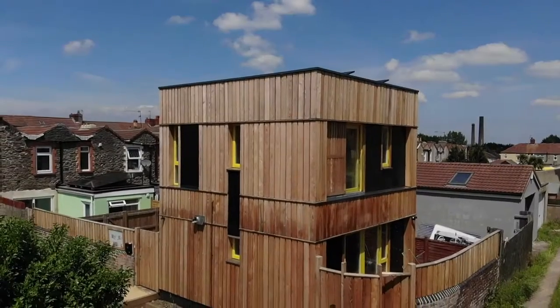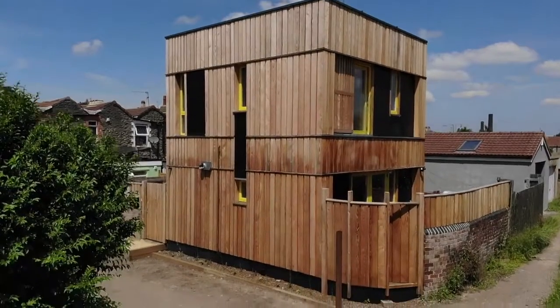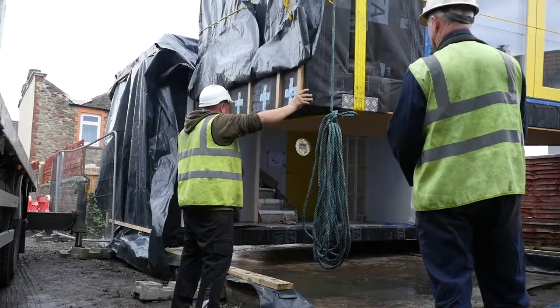This is Snug Homes. We are a pop-up production space building timber frame modules. We've created these lightweight timber frame systems that can be lifted. Any number of modules can be fitted together, so the combination of putting those blocks together can be any form.